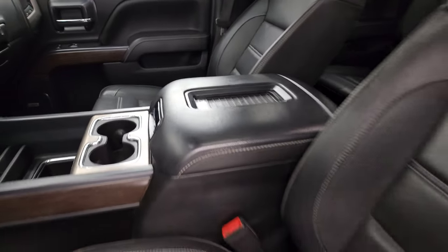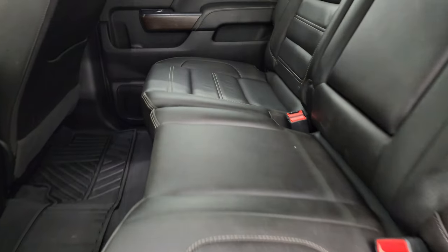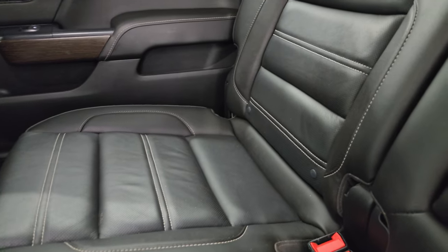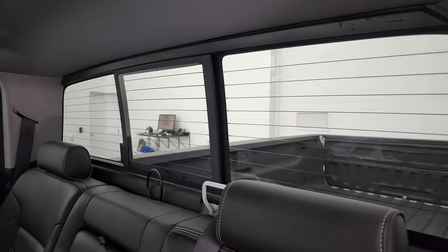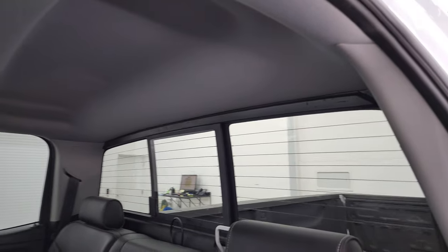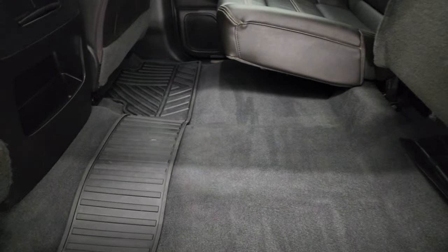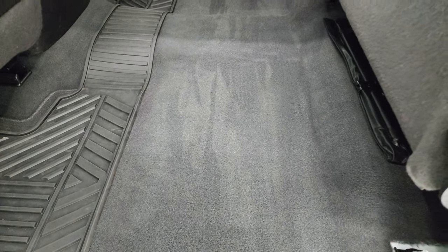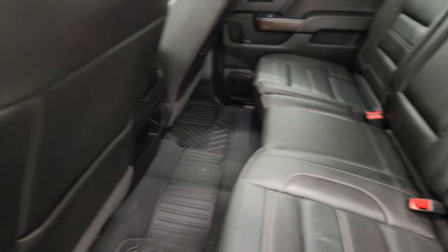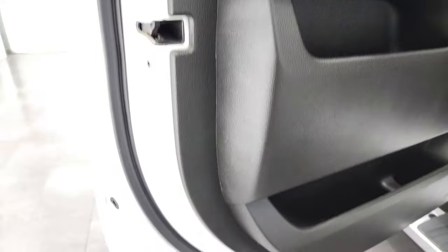It also has the wireless cell phone charge pad. Back seats are in excellent shape as well. It does have the latch child safety system for any child car seats you may have, and the power sliding rear window with the built-in rear defrost. Headliner is in great shape. These seats fold up and you get an all-weather floor mat back here and carpeted mats underneath. Carpeting is very nice and clean.